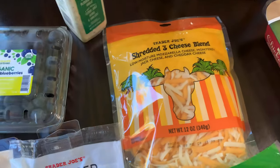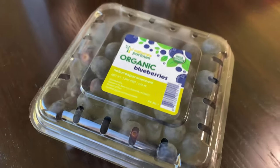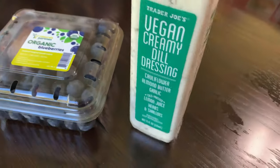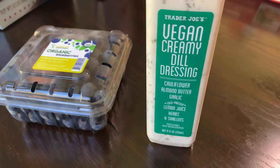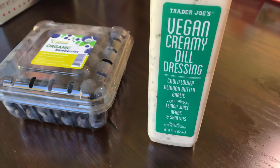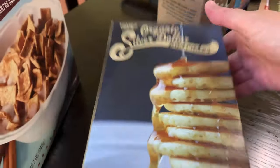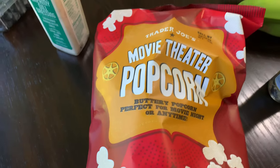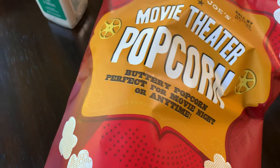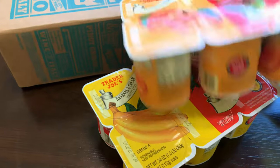Next up I got some organic blueberries and this creamy dill dressing — I haven't tried this yet either but it looks good, it's vegan. I got these little pancakes that we always get and some cinnamon squares. I got some movie theater popcorn and some lemon pepper. I got two of these yogurts for the kids.